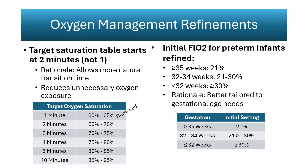These data support using the lowest oxygen concentration that achieves expected saturation trajectories. This change better reflects physiologic transition and reduces the risk of hyperoxia, retinopathy, and oxidative stress injury. For experienced clinicians, the new approach aligns with current bedside titration practices, but it will require continued emphasis on prompt oximetry placement and vigilance in adjusting delivered oxygen concentration dynamically.